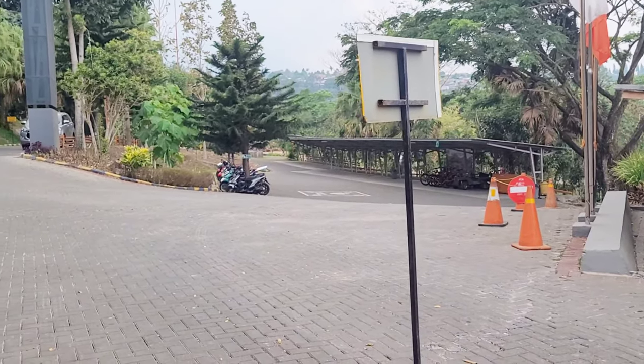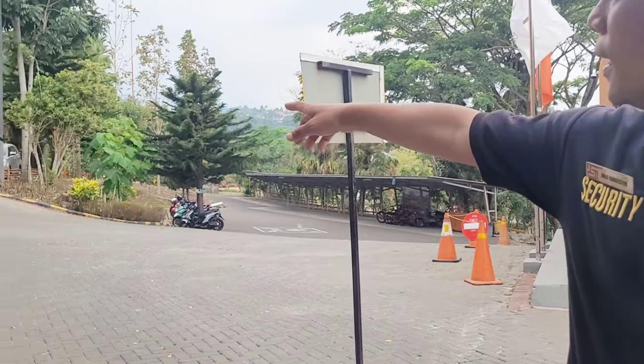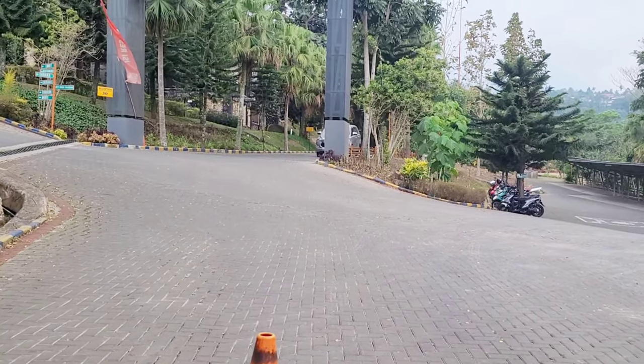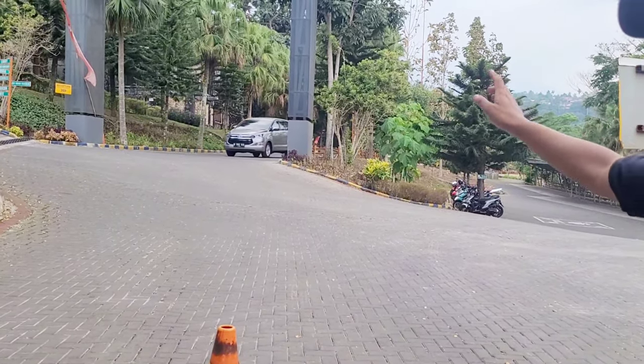Lalu kita diarahin ke Rubicon Hall. Jadi proses check-in kita kemarin ada di Rubicon Hall, bukan di lobby yang ada di depan ini, karena yang ada di depan sedang renovasi. Langsung aja kita cus ke Rubicon Hall.